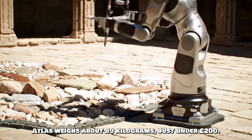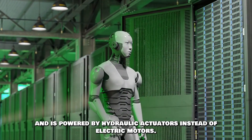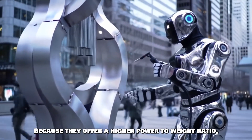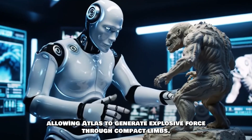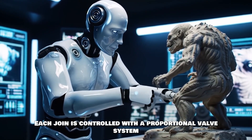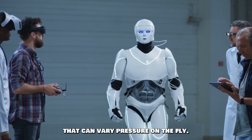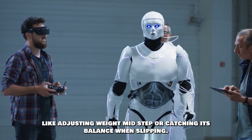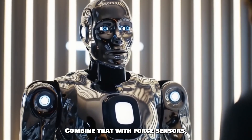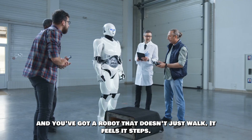Let's start with mobility. Atlas weighs about 89 kilograms — just under 200 pounds. It stands 5 feet tall and is powered by hydraulic actuators instead of electric motors. Hydraulics offer a higher power-to-weight ratio, allowing Atlas to generate explosive force through compact limbs — that's how it can jump, sprint, twist, and flip with human-like agility. Each joint is controlled with a proportional valve system that can vary pressure on the fly, giving Atlas organic movements like adjusting weight mid-step or catching its balance when slipping. Combine that with force sensors, inertial measurement units, and LIDAR, and you've got a robot that doesn't just walk — it feels its steps.